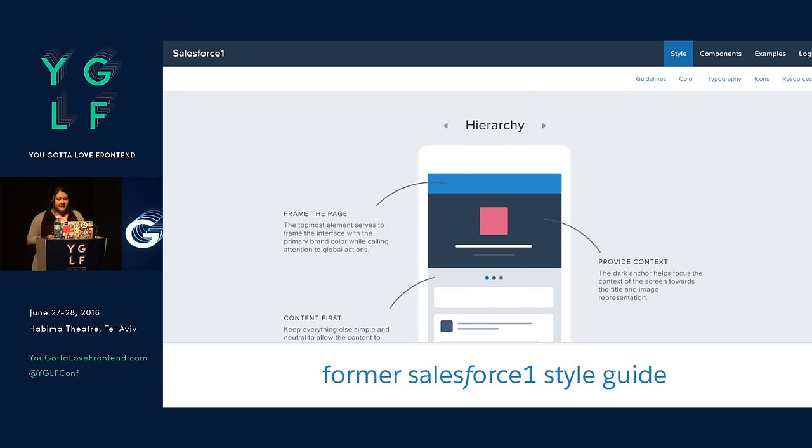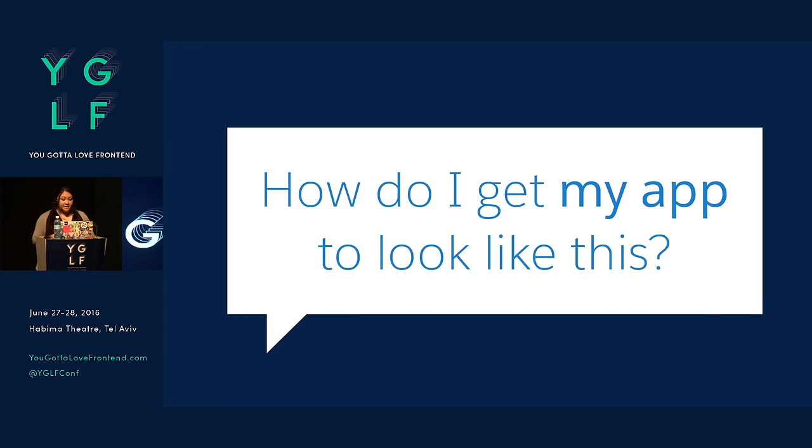You may or may not have seen the Salesforce One style guide. It's not around anymore because we took it down. This was out a few years ago and it's actually what I saw that made me want to join the team — because I thought it was really cool and beautiful, and it got a lot of traction. But when we shared it at our conference in San Francisco called Dreamforce — it's massive — all these customers and partners came and asked questions like: well, how do I get my app to look like this?